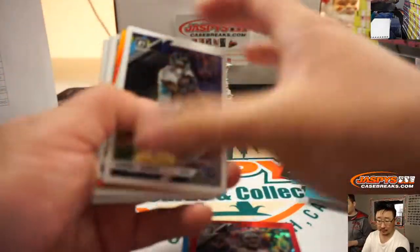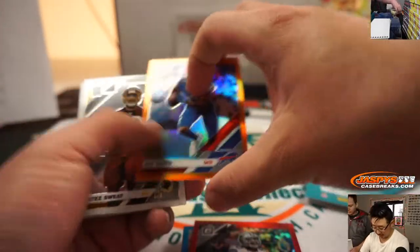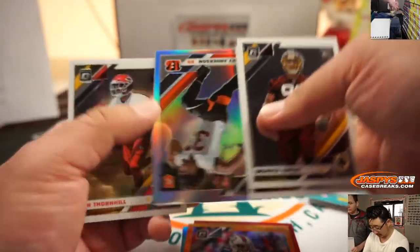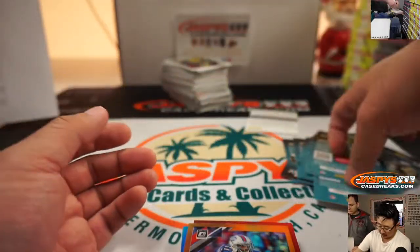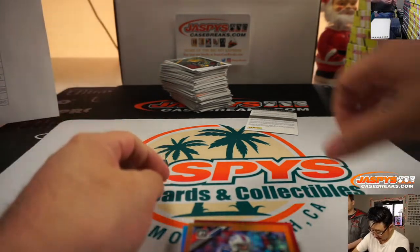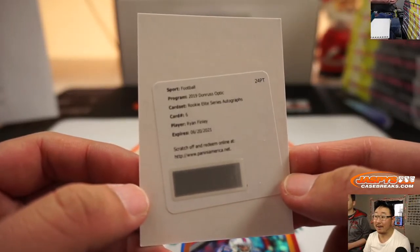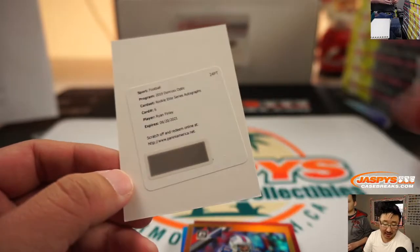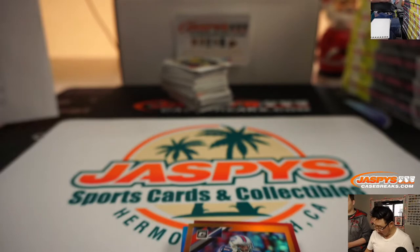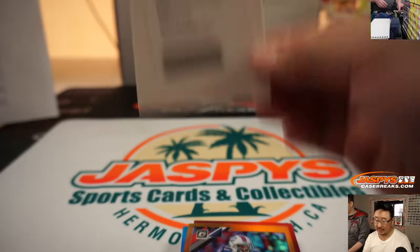There's Zay Jones 149 out of 199. There's Rodney Anderson. That redemption is Ryan Finley — rookie elite series autograph. That goes to Bradley and the Bengals, who got the Bengals in a team random. We're on to Cincinnati.